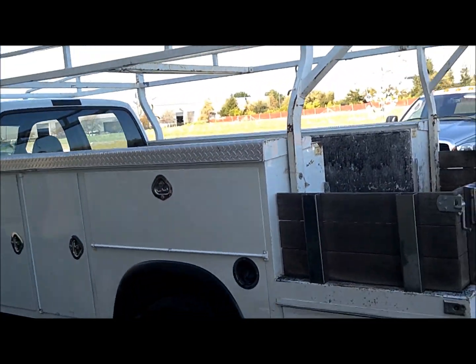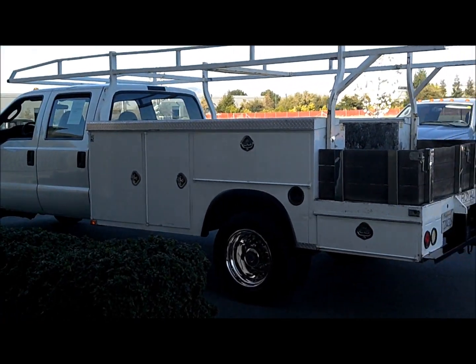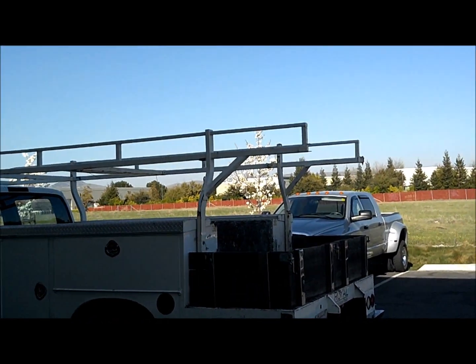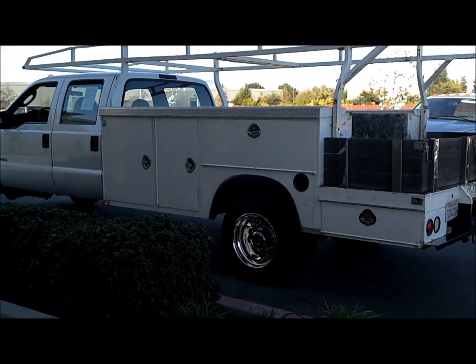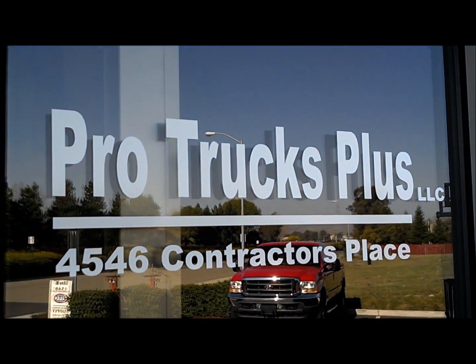This is Justin with Pro Trucks Plus. We've got a 2005 Ford F450 Crew Cab XL with a 12-foot Royal Contractor body, a huge lumber rack, 16,000-pound GVWR, 4.30 rear end, Spicer axle — ready to roll. Thanks so much for hanging out.